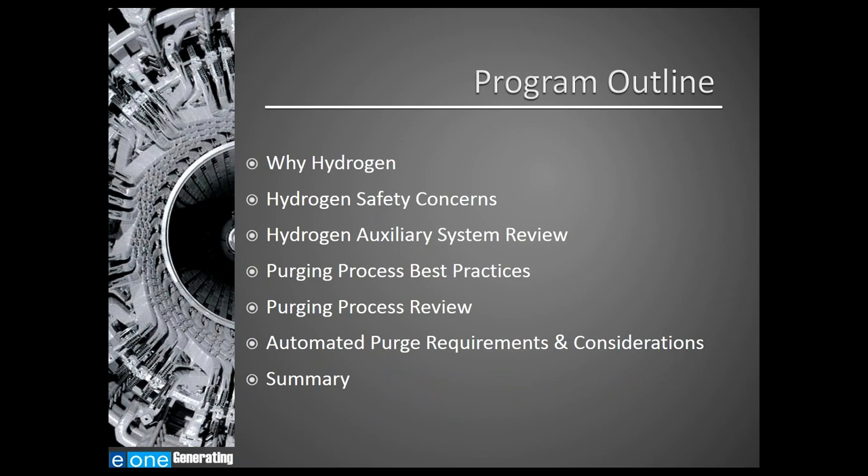During this webinar, we will cover why we use hydrogen as a cooling gas, discuss safety concerns with working with hydrogen, discuss the components of a hydrogen auxiliary system, review best practices for safe plant operation and walk through a purging process, and cover requirements and considerations for automating a purging process.